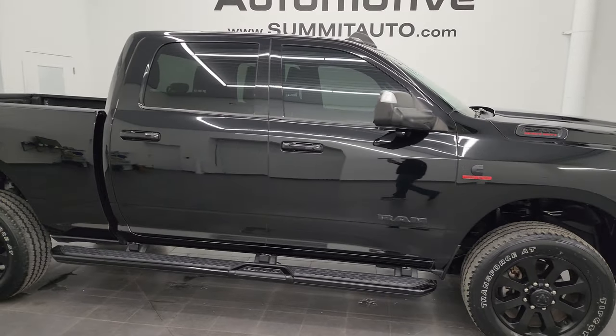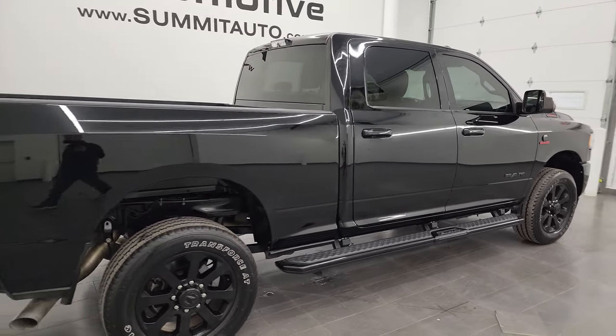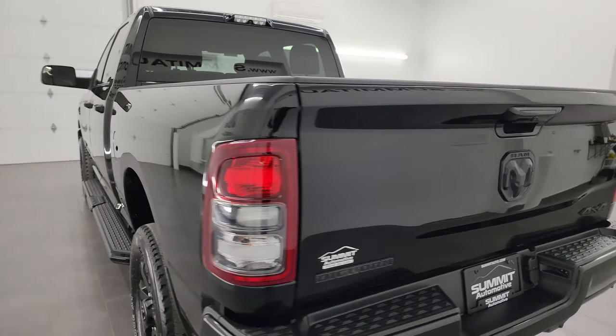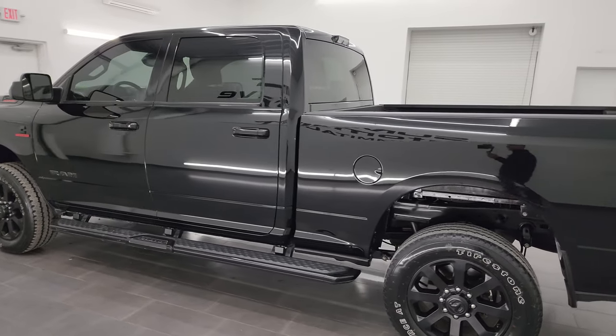Hey, this is Brett, and this 2020 Ram 2500 Crew Cab Short Box Bighorn Level 1 Night Edition is stock number 13693Z. I am here at Summit Automotive in Fond du Lac, Wisconsin — your new and used heavy-duty truck and Ram headquarters.